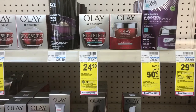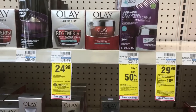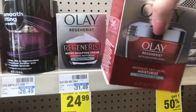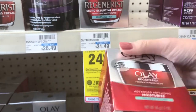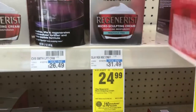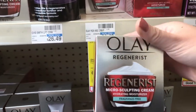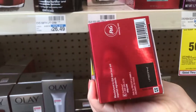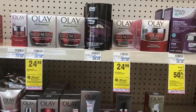Next is the Olay Regenerist — this is $24.99 and I'm going to get it pretty cheap. I need this for my aunt. I have a six dollars off $20 Olay CRT and also a four dollar manufacturer digital coupon clipped to my card, so that's a total of ten dollars off, leaving me to pay $14.99. This promotion is part of the Spend $30, Get Back a $10 Reward, so I'll be pairing this up with a Tide Pod.